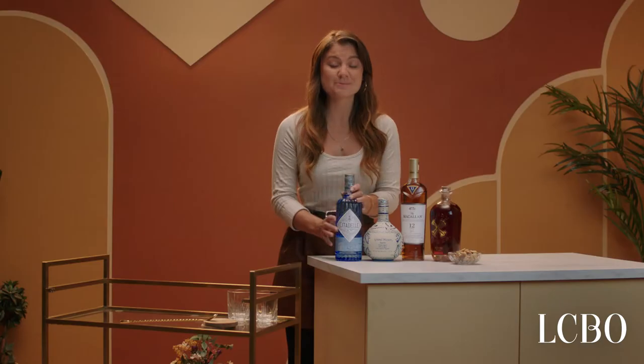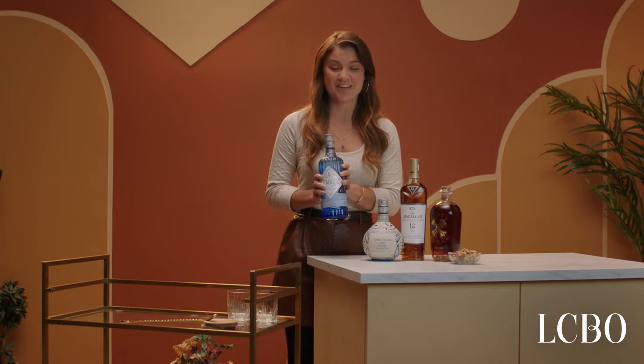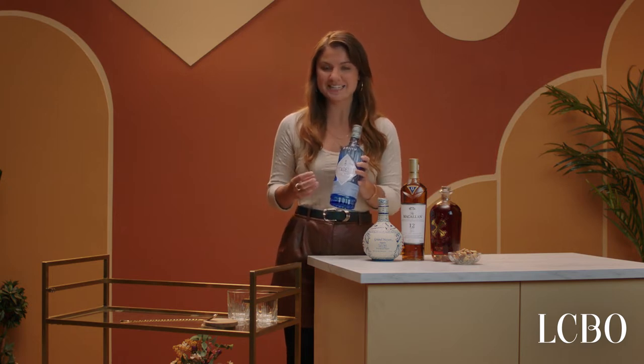Now we're going to start with gin because I am a huge gin lover, especially Citadelle gin. I really think that it is super smooth on the palate and there are subtle notes of juniper and citrus.